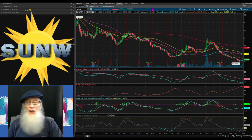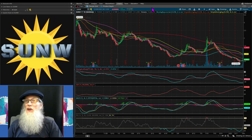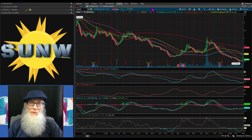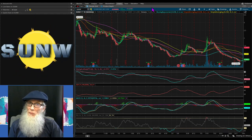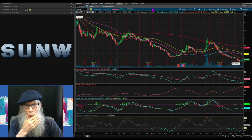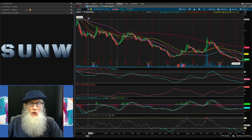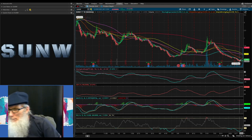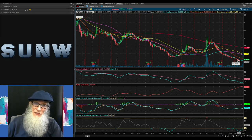We're going to take a look at Sunworks Inc now and we're going to chart all these stocks on Think or Swim, my free trading platform. We are looking at a one-year, one-day chart for Sunworks, ticker SUNW. Our 52-week high a year ago was three dollars and 21 cents, and about a week ago we hit a 52-week low of 48.5 cents.